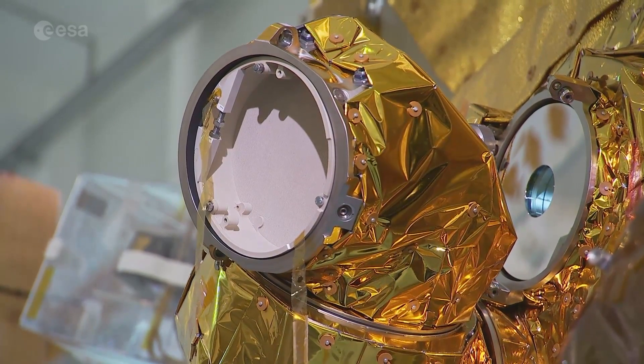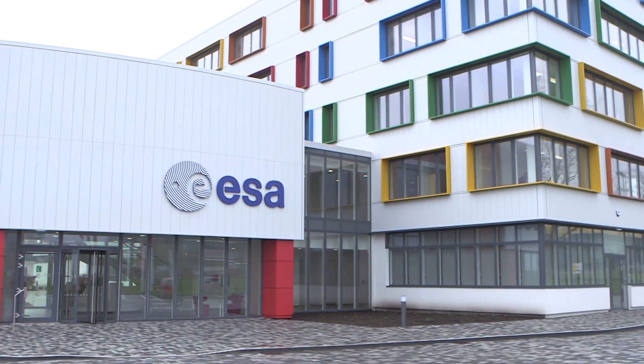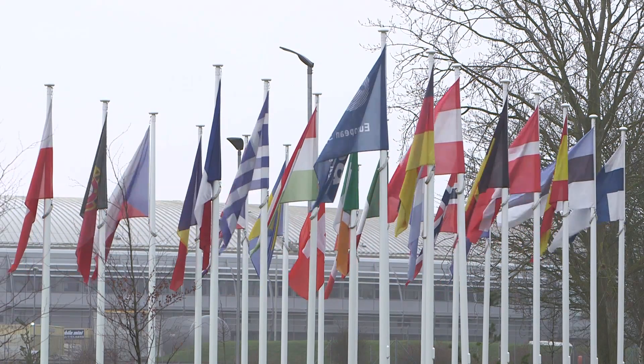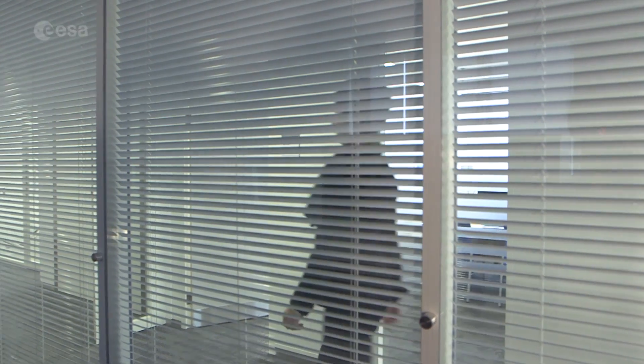The innovative EDRS programme is a public-private partnership between ESA and Airbus Defence and Space. Part of ESA's strategy to stimulate new commercial markets, the project is managed by ESA's ARTES programme of advanced research in telecommunication systems.